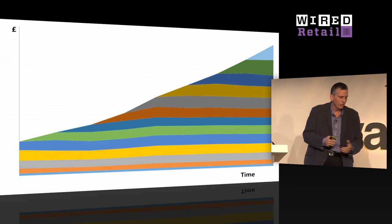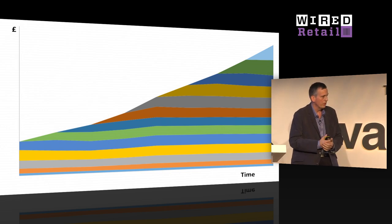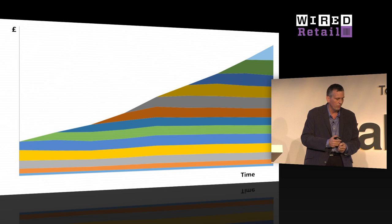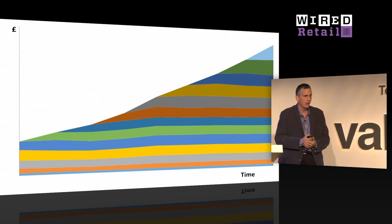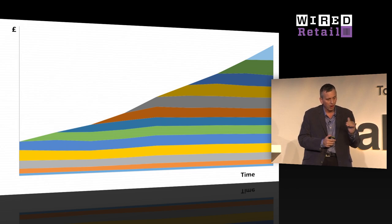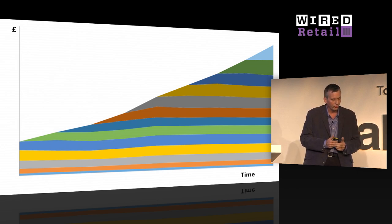In this graph, each stripe represents the revenue from a different cohort of customers based on when they started shopping with Ocado. For example, the light blue stripe at the bottom represents customers we acquired back in 2002 when we launched our service in the UK. As you'll see, the revenue for each cohort has remained remarkably constant, as evidenced by the uniformity of each stripe, and that's a testament to the customer loyalty that our business model and service levels engender.